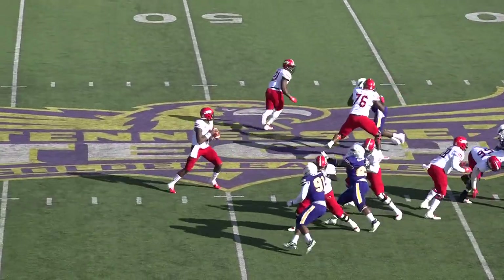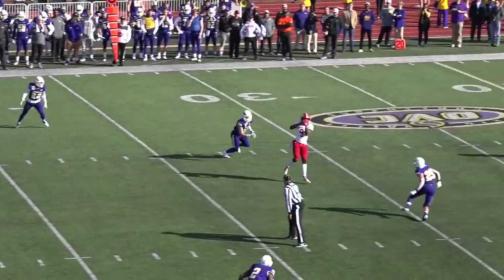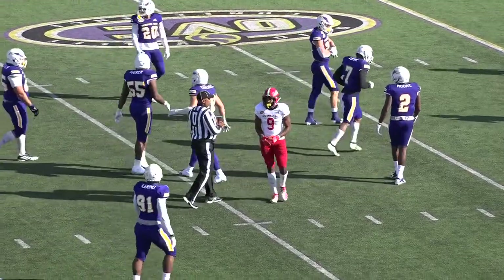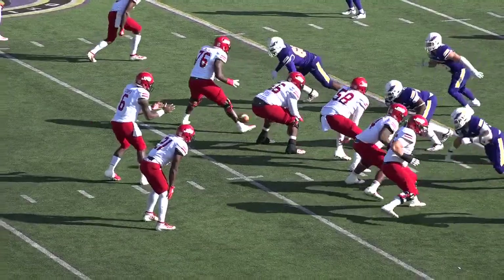Trips left, wide out right, Coop to throw. Cooper sets, crossing round, got his man, Byrd a catch, broke a tackle, and he got his legs yanked out from under him. Inside the 30, he'll go down. Second down, three.